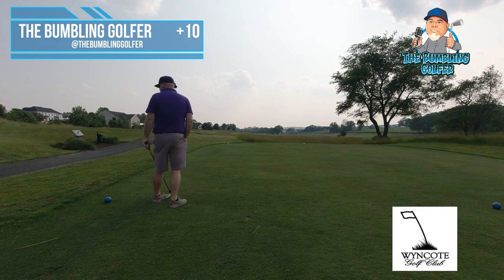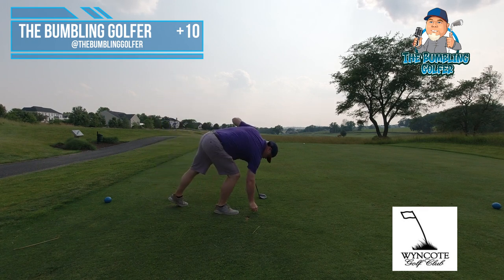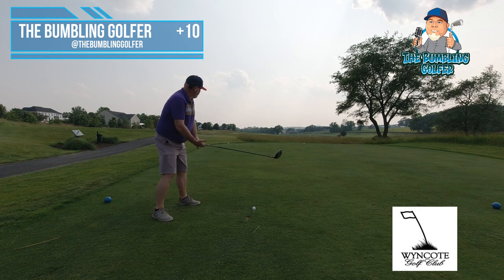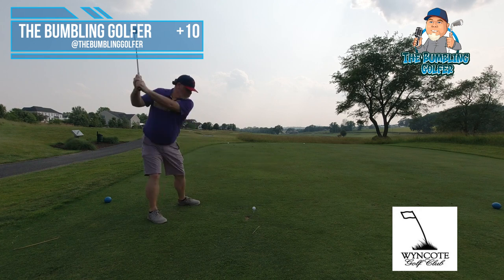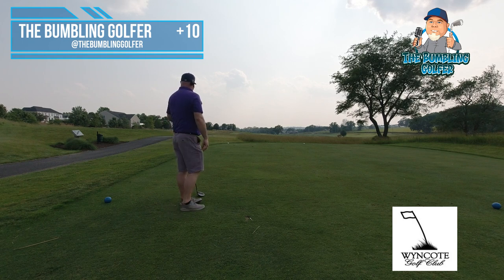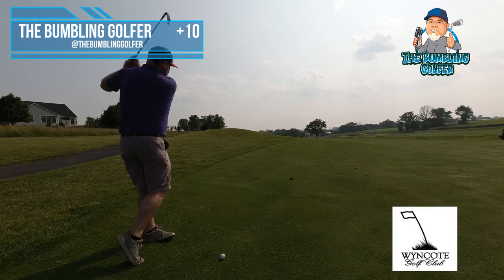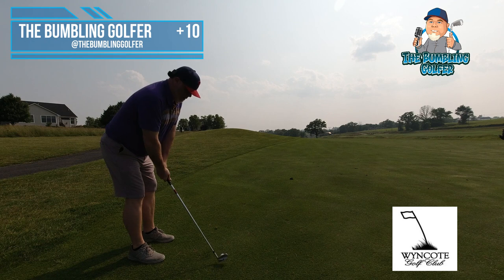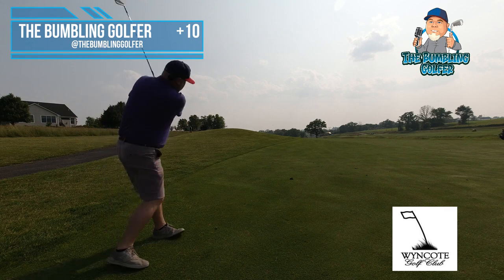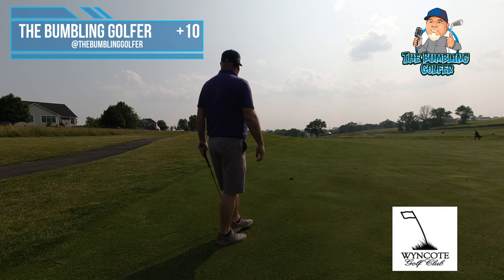It's in the fescue — I'm going to hit a provisional. Provisional is a piper. Same thing, get down. I hope I can find one of them. Try to see if I can get it to roll up there. Whew. If that gets a good kick that might be okay — I'm chipping around here.